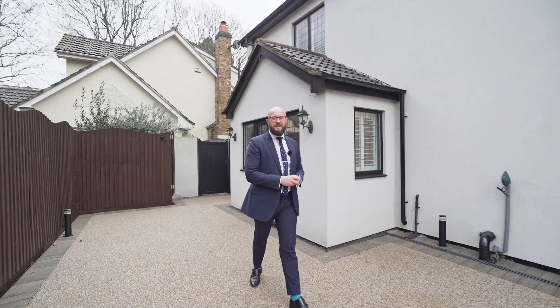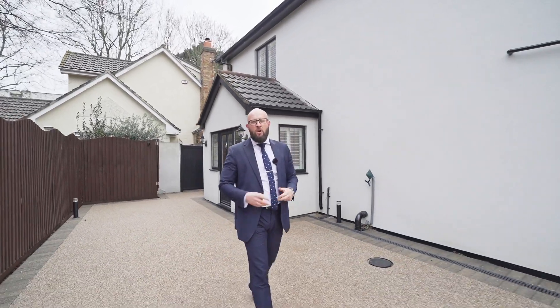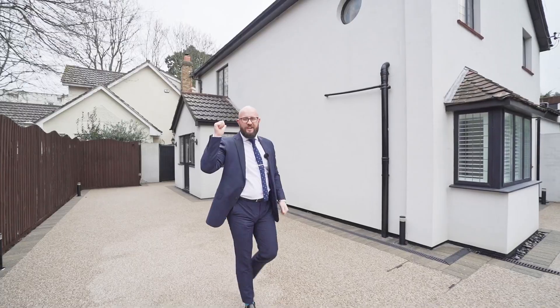Who's going to be the lucky person to buy this home? My name's Billy Gill, we are Balgors, and I'll see you at The Orchard very soon.